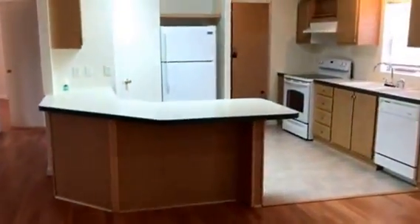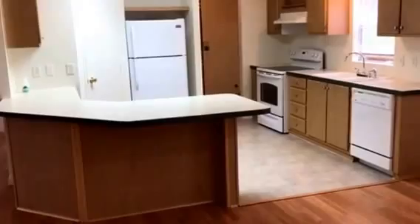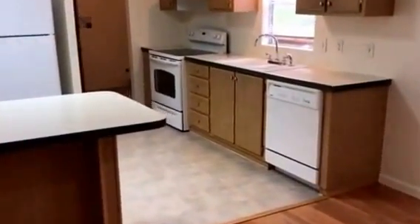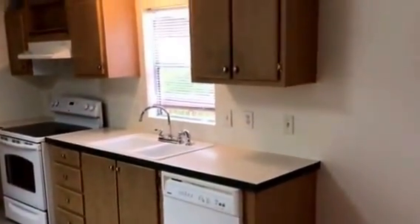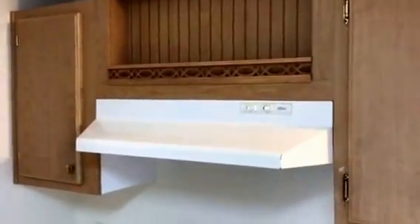I'm going to show you the kitchen. It's a nice little kitchen — you've got a nice bar right there. It comes with a refrigerator, a stove, and a dishwasher. Lots of cabinets. And I'm going to show you the pantry here — it's pretty nice, lots of shelves, and it goes all the way around. The pantry is situated here by the refrigerator and the countertop.